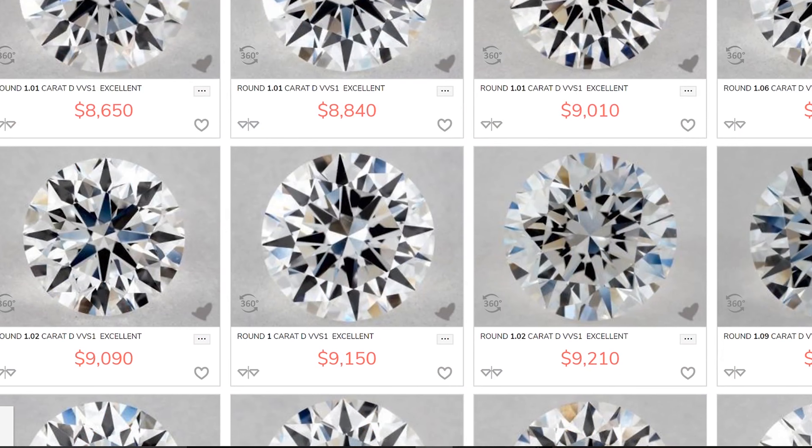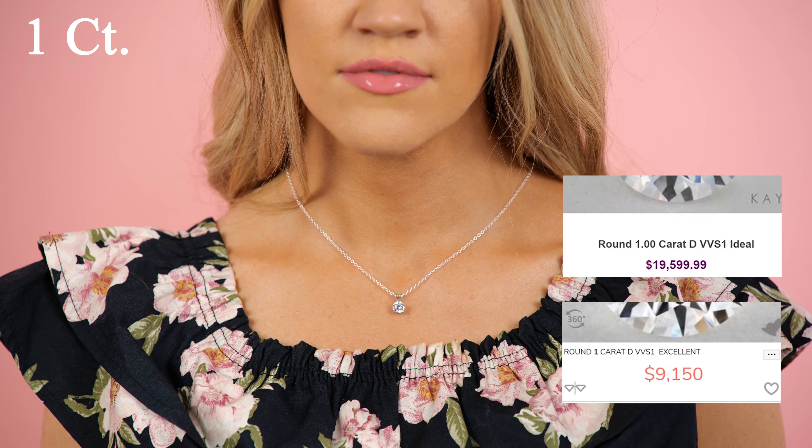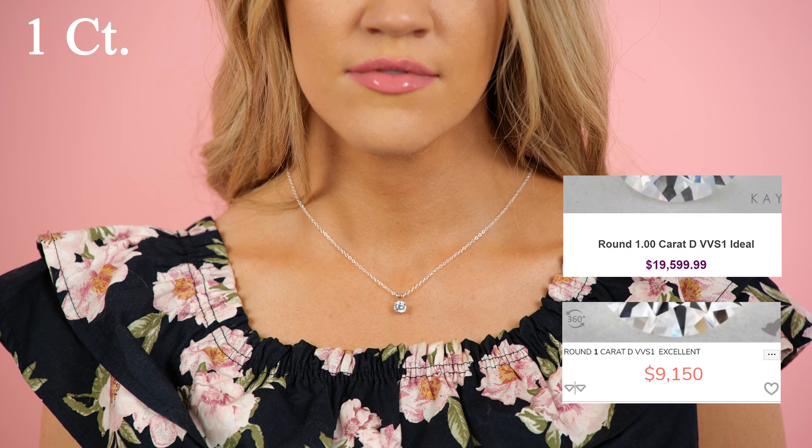All the pendant diamonds shown on the chest in this video are an ideal cut and very high quality. We also take those diamonds and compare them to the exact same quality diamond from a link in the description below this video. That one carat is $9,150, so you'd save over $10,000 from the link below on this high quality one carat diamond.